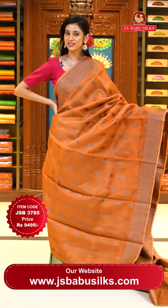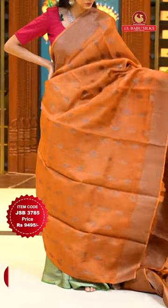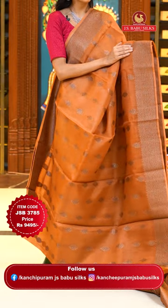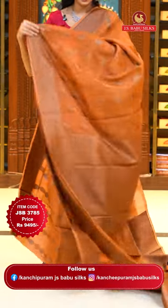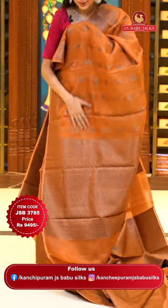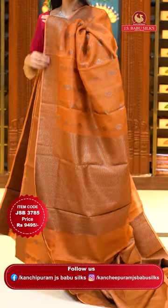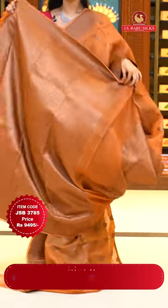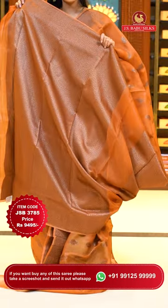Another very lovely light brown saree with floral buttas over it. The beautiful border has leaves jaal with florals and leaves jaal, small zari boxes, and zari lines. The pallu has an intricate and very delicate design of florals and leaves jaal. The self blouse has very beautiful brocade work all over it. Item code JSB 3785, Weaver's price is 9,495 only. Send the screenshot to WhatsApp number 99125 999.